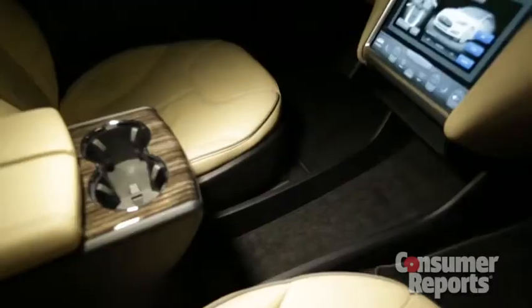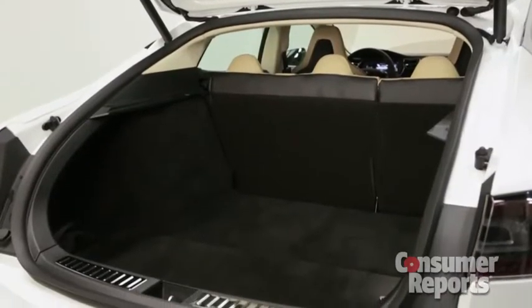There's a flat floor, tons of storage, and a big hatchback that can fit a rear-facing third-row seat.